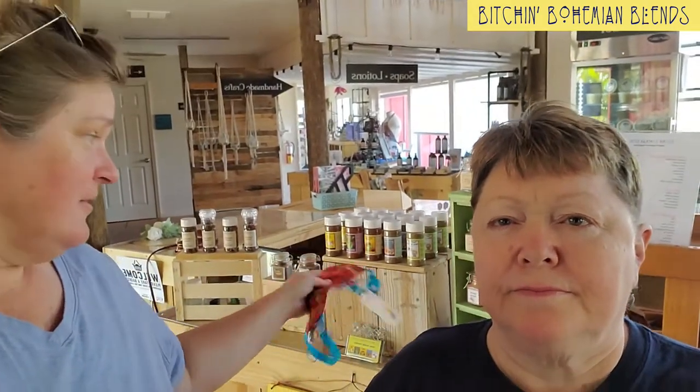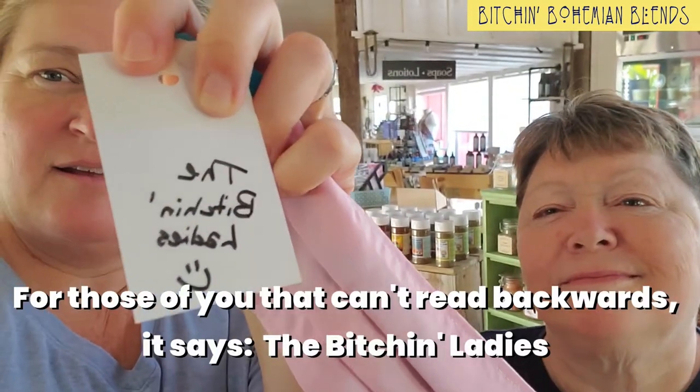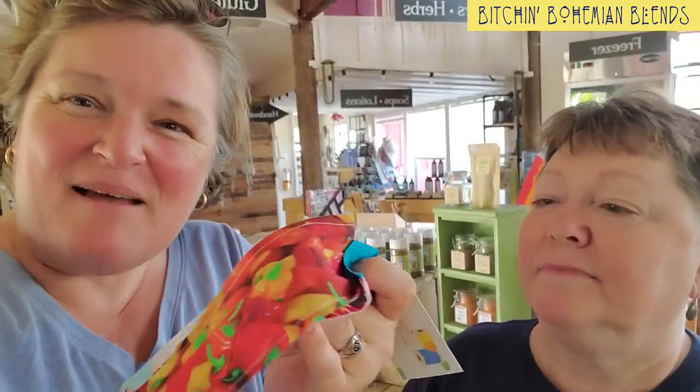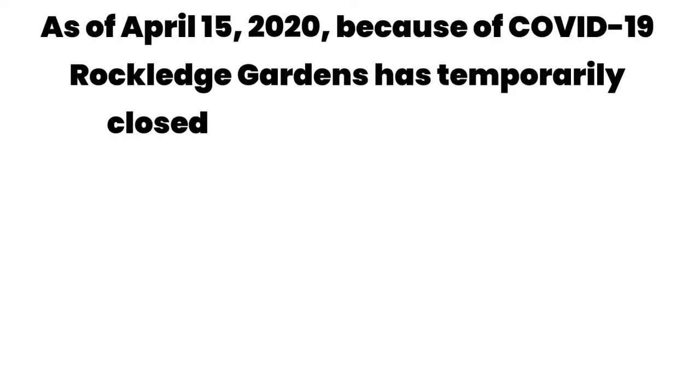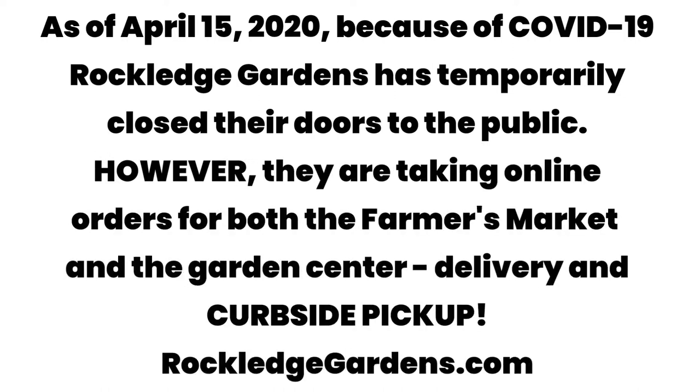You can see all of our spices and things back here in the background. And when we got here, look what we found. Let's see what it says — the Bitchin' Ladies. That's us. And their face mask that Diana makes here. In a little bit I'm going to show you her booth, but she makes a bunch of cool things. And she's selling these face masks here too.